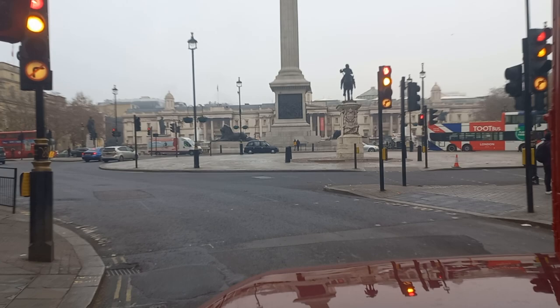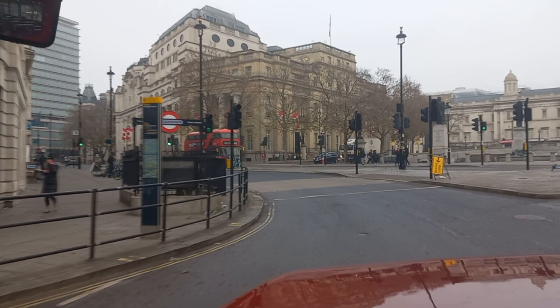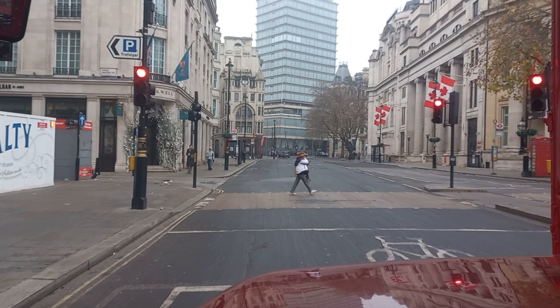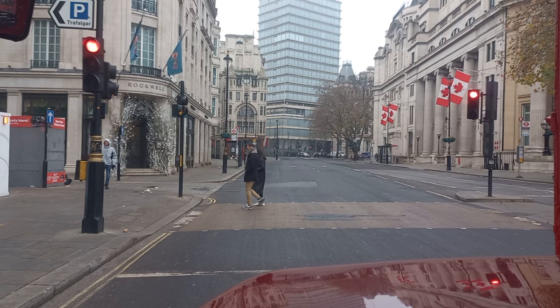In a minute we're going to be doing a left turn at this roundabout into Cockspur Street. This is Cockspur Street — you've got Canada House on the right-hand side with the national flag of Canada with the maple leaf. This is the south-western corner of Trafalgar Square.